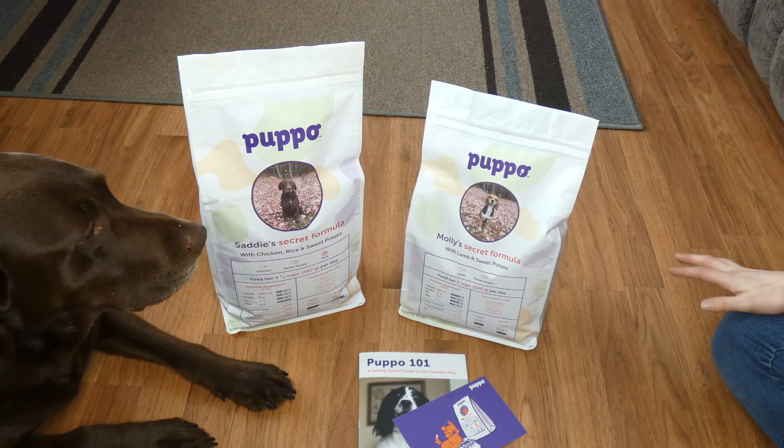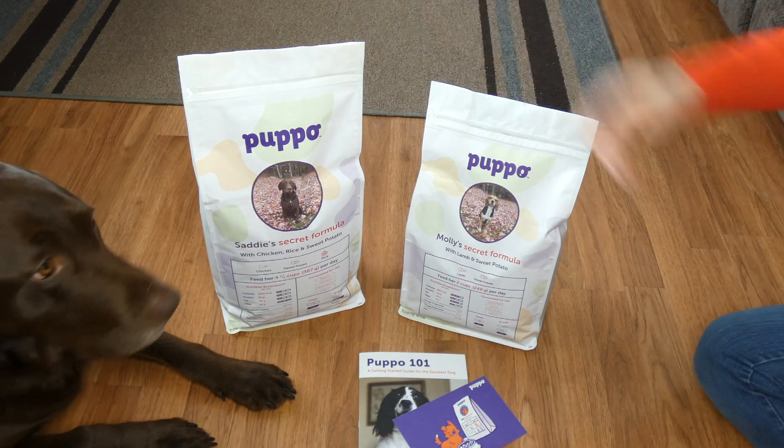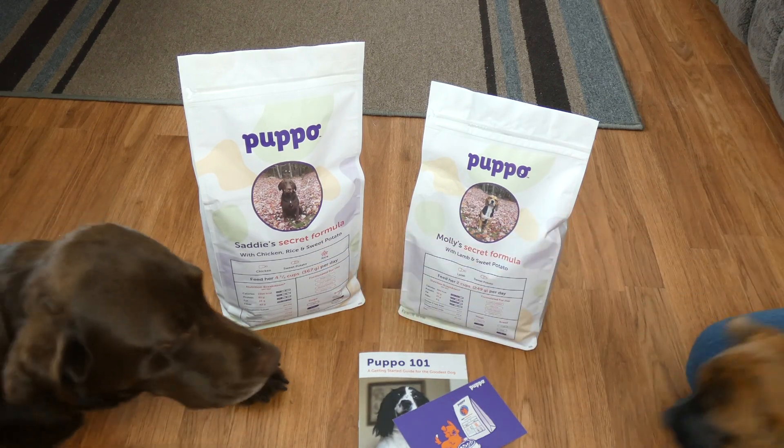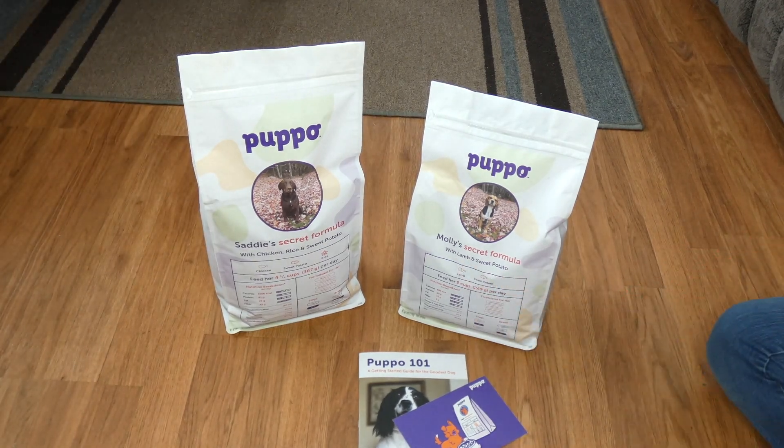This is our Beagle Molly. If you have multiple dogs, each will get their own secret formula. This one says Sadie's secret formula with chicken, rice, and sweet potato. And then we have Molly's secret formula with lamb and sweet potato.